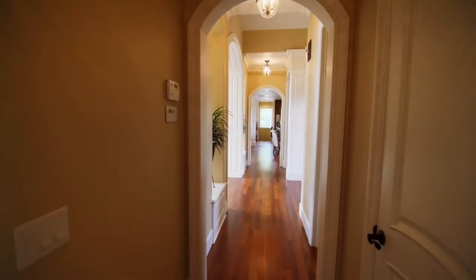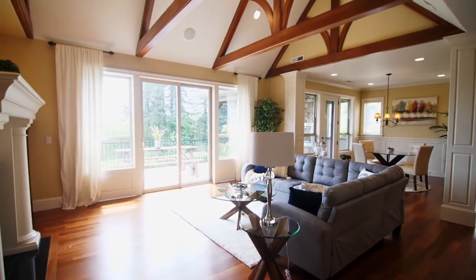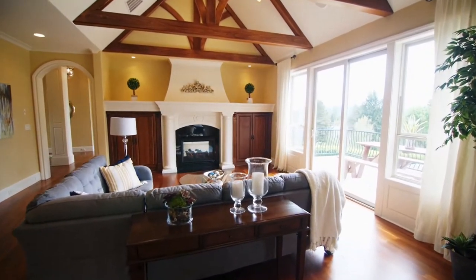Inside you'll discover elegant architecture and fine craftsmanship with extensive woodwork and built-ins throughout. It's thoughtfully designed, combining timeless sophistication with modern-day amenities.